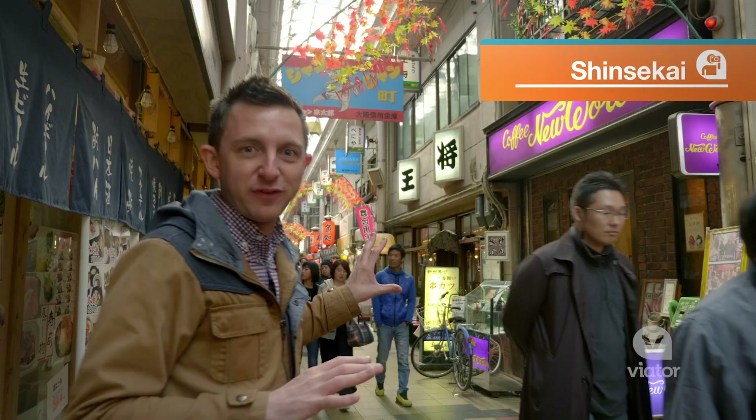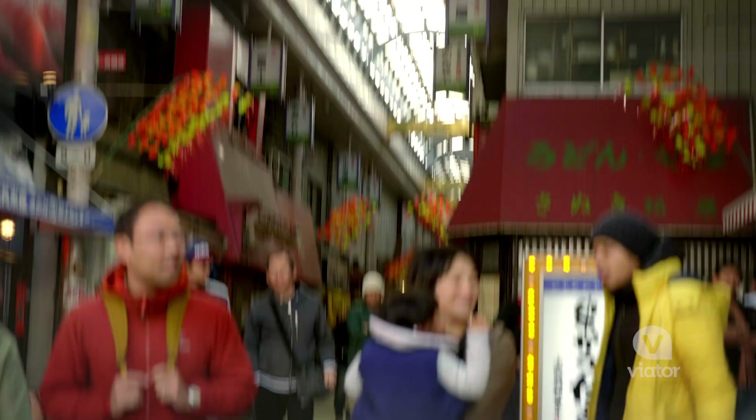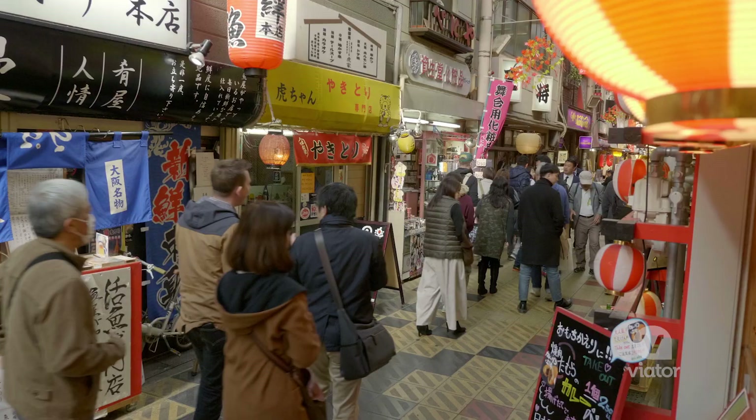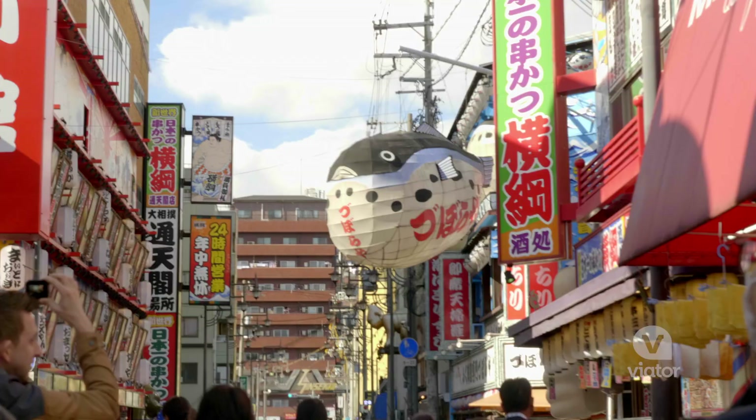This is a very famous street in Osaka called Jenjen Street. This street is full of little shops selling things. You have restaurants, places to play games, and it's really beautiful to walk through as well.